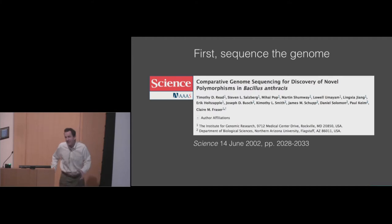But this, of course, doesn't tell you anything about where it came from. It just says it's the AMES strain — there are almost no differences between them. So there was much more to do. The next step was to sequence anthrax collected from all the other sources of the attack.